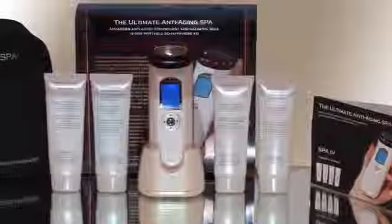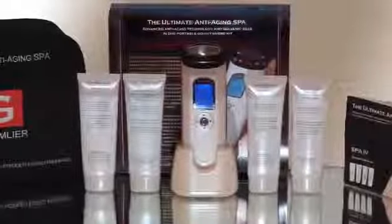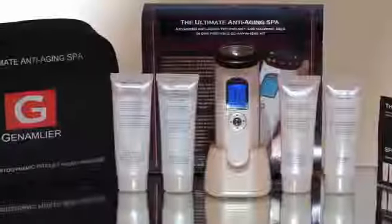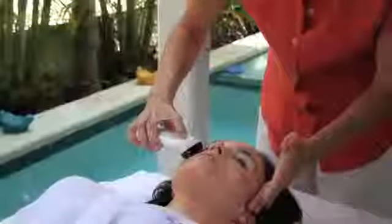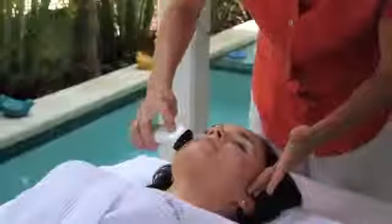Enjoy the rejuvenating benefits of a world-class spa without ever leaving your home with the ultimate anti-aging Spa 4. Spa professionals and dermatologists have used galvanic currents, infrared light, and micro massage technology for years to reinvigorate aging skin.